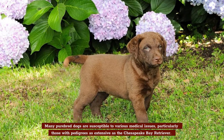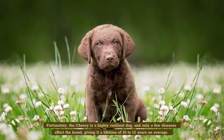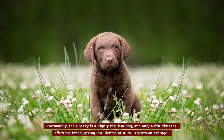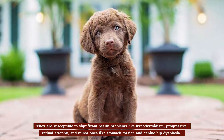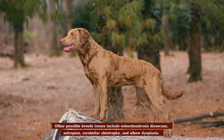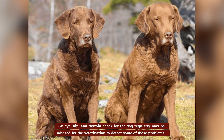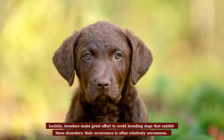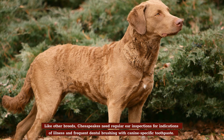Health. Many purebred dogs are susceptible to various medical issues, particularly those with pedigrees as extensive as the Chesapeake Bay Retriever. Fortunately, the Chessie is a highly resilient dog and only a few diseases affect the breed, giving it a lifespan of 10 to 13 years on average. They are susceptible to significant health problems like hypothyroidism, progressive retinal atrophy, and minor ones like stomach torsion and canine hip dysplasia. Other possible breed issues include osteochondrosis dissecans, entropion, cerebral or ambiotrophy, and elbow dysplasia. Regular eye, hip, and thyroid checks may be advisable. Breeders make great effort to avoid breeding dogs that exhibit these disorders, and their recurrence is often relatively uncommon. Chessies also need regular ear inspections and frequent dental brushing with canine-specific toothpaste.